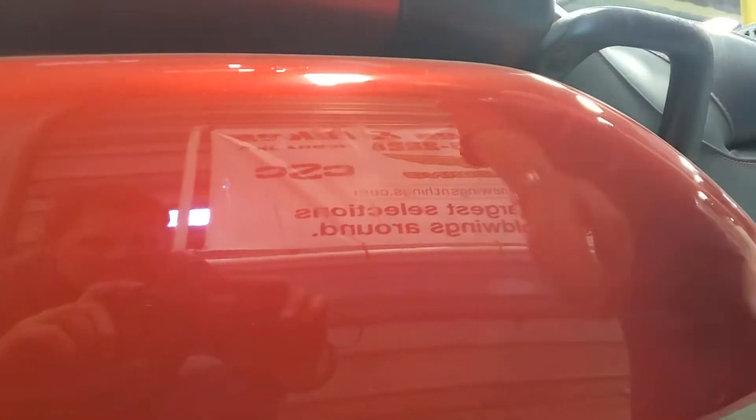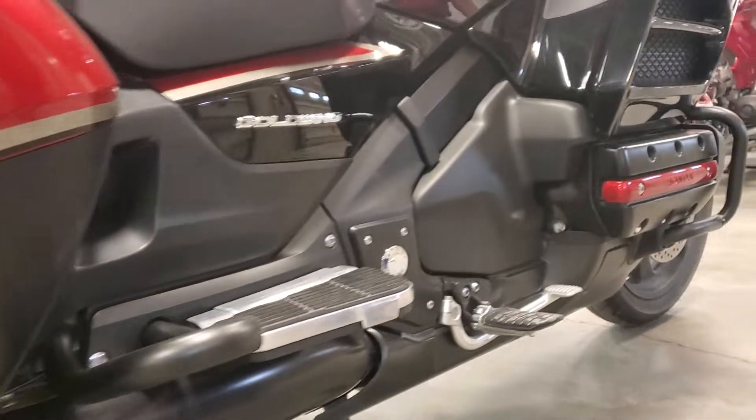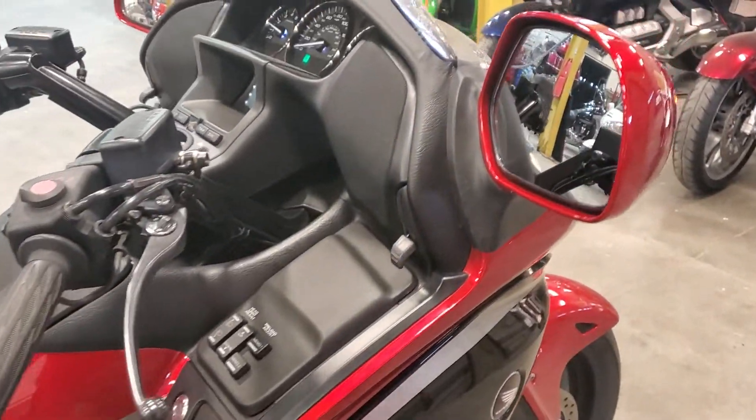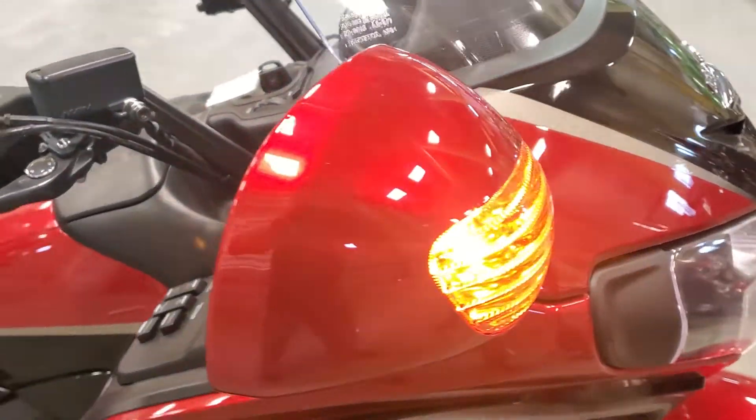Got a couple of scratches right here — real light on this side, real hard to see. He did put a left-hand mirror on it, he did drop it and it was all inside the garage. We put a brand new mirror on the right-hand side there.